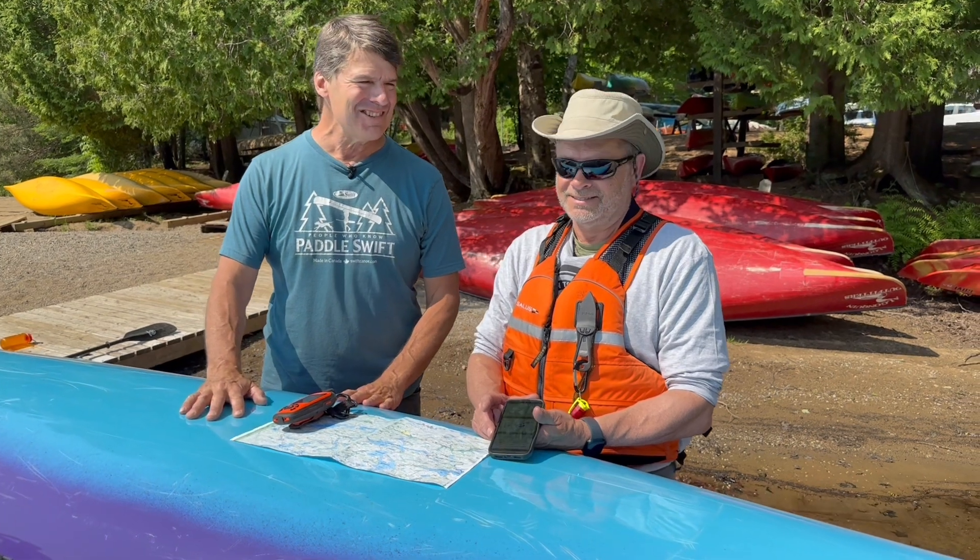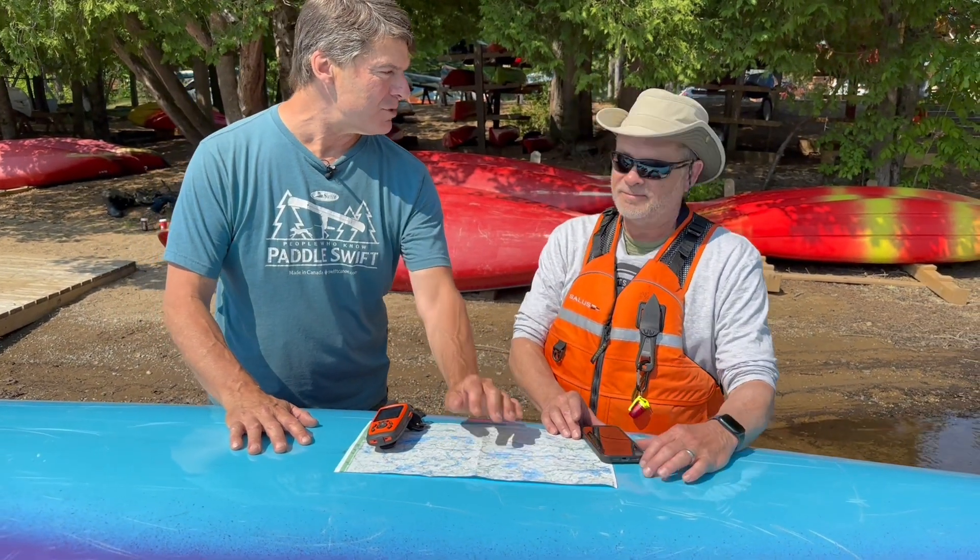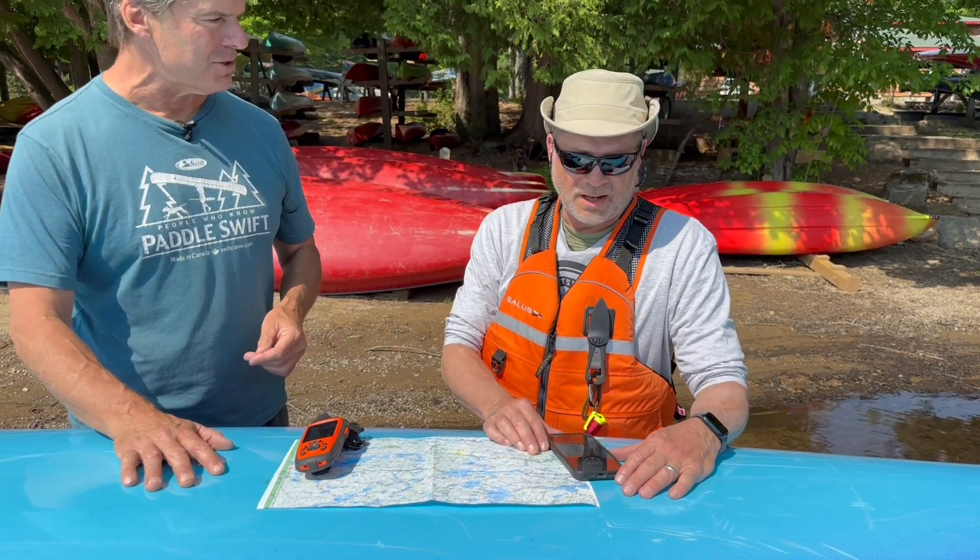Hey guys, we're here with Ted Scott at our Oxtone Lake store, a beautiful sunny day in June. Ted's a pretty cool guy — he doesn't use the traditional paper map when going on your route. You might check him out every now and then, but he has some alternative ways. So why don't you tell the folks how you like to navigate your routes?